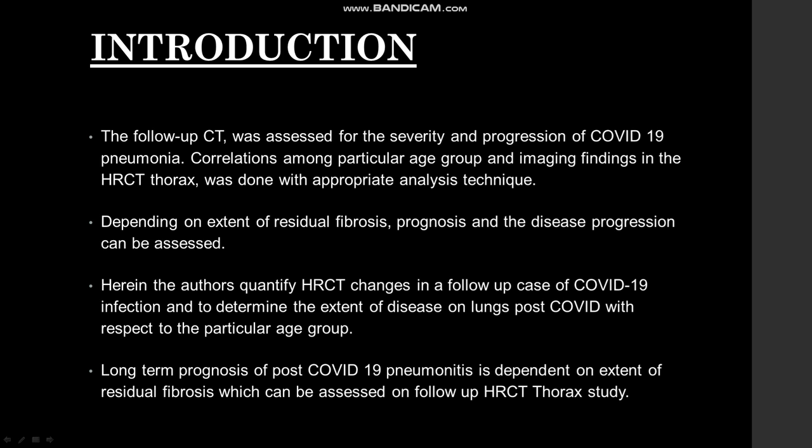The follow-up CT was assessed for severity and progression of COVID-19 pneumonia. Correlation among particular age group and imaging findings in the HRCT thorax was done using appropriate analysis technique. Depending on the extent of residual fibrosis, prognosis and disease progression can be assessed. Here the author quantifies HRCT changes in follow-up cases of COVID-19 infection and tries to determine the extent of disease on lung post-COVID with respect to particular age group.